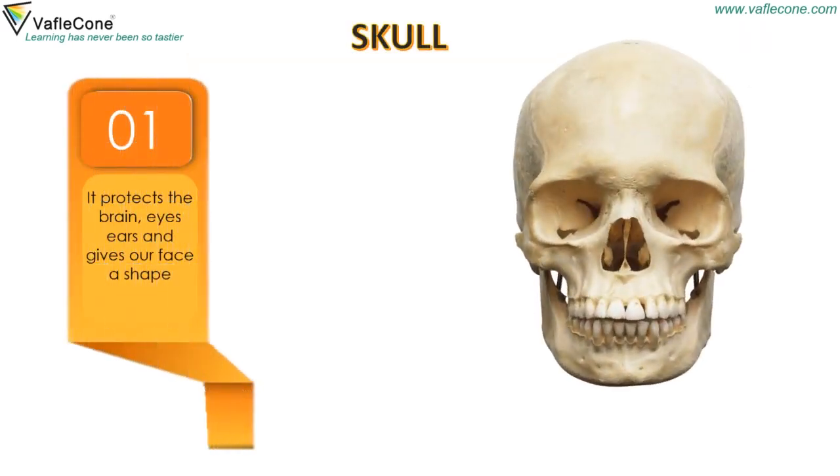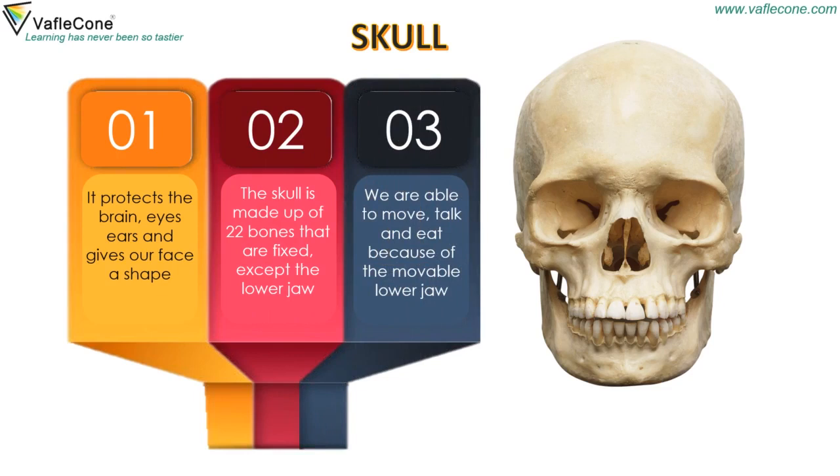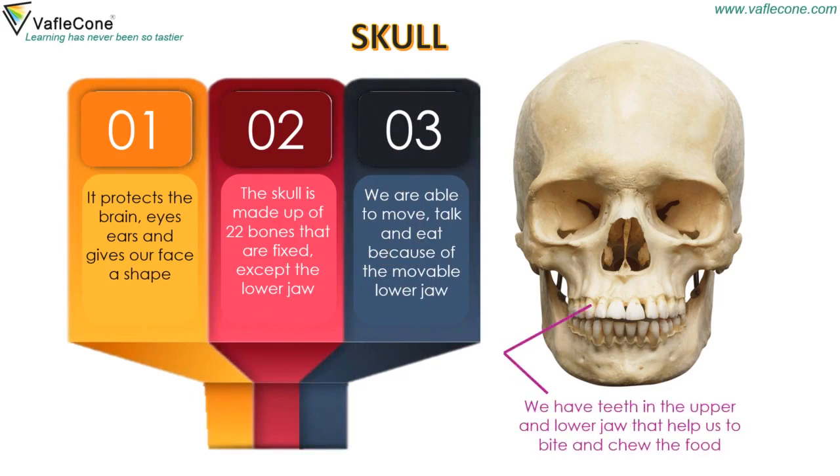Skull: It protects the brain, eyes, and ears, and gives our face a shape. The skull is made up of 22 bones that are fixed, except the lower jaw. We are able to move, talk, and eat because of the movable lower jaw. We have teeth in the upper and lower jaw that help us to bite and chew food.